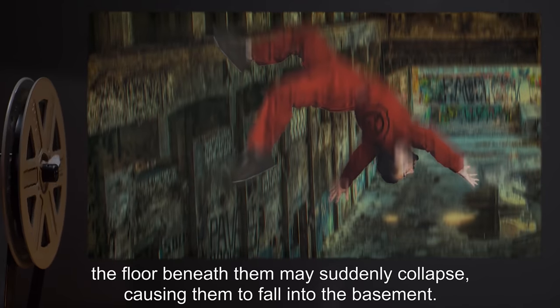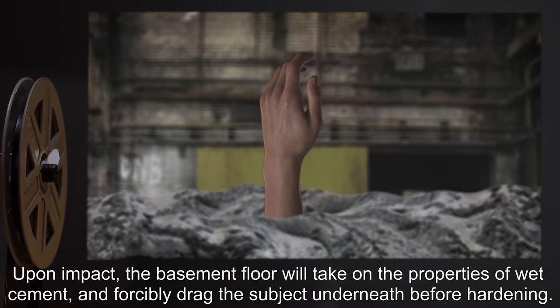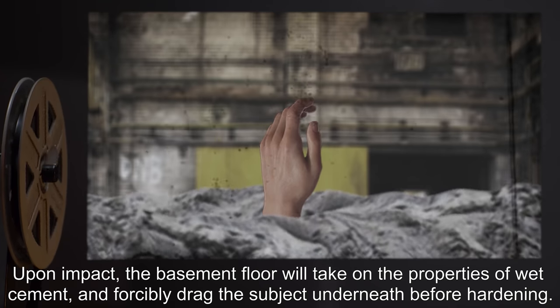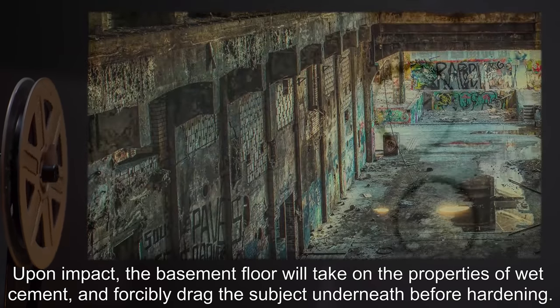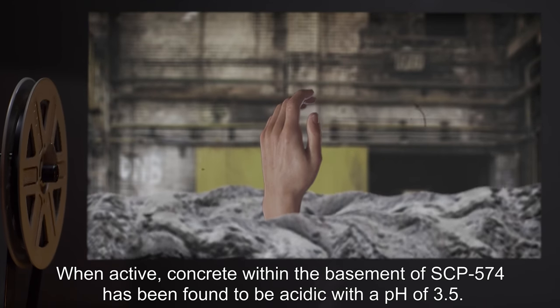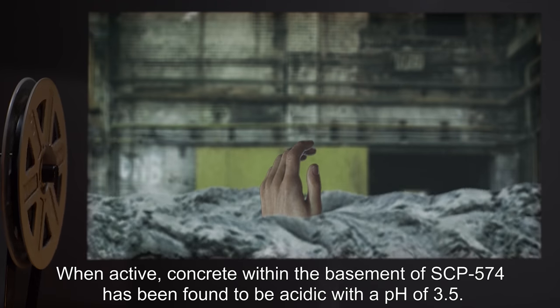As the subject continues to occupy SCP-574, the floor beneath them may suddenly collapse, causing them to fall into the basement. Upon impact, the basement floor will take on the properties of wet cement and forcibly drag the subject underneath before hardening. When active, concrete within the basement of SCP-574 has been found to be acidic, with a pH of 3.5.